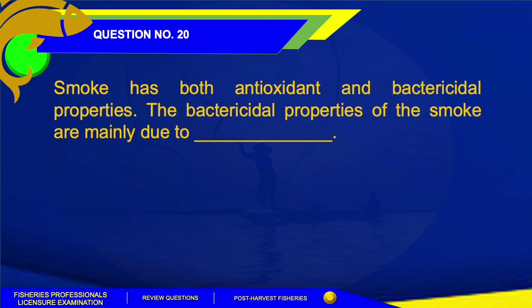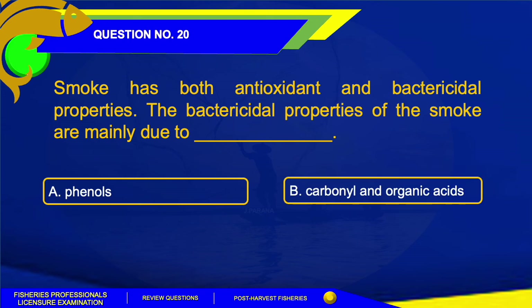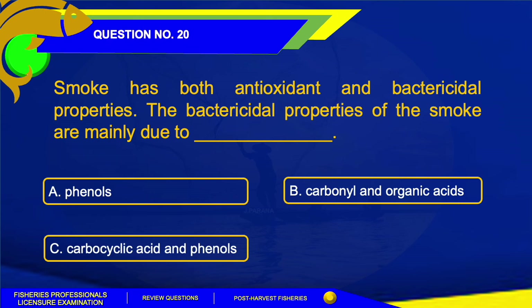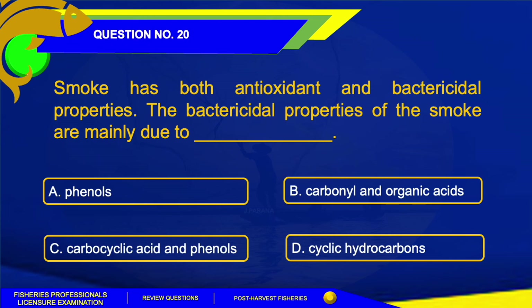Number 20. Smoke has both antioxidant and bactericidal properties. The bactericidal properties of smoke are mainly due to which component? A. Phenols. B. Carbonyl and organic acids. C. Carbocyclic acid and phenols. Or Letter D. Cyclic hydrocarbons.